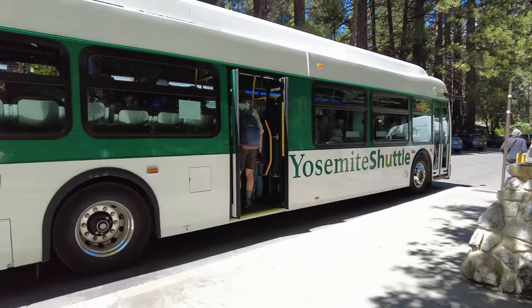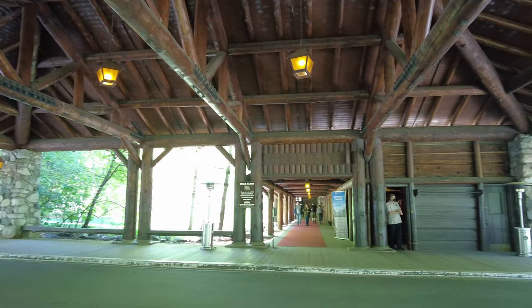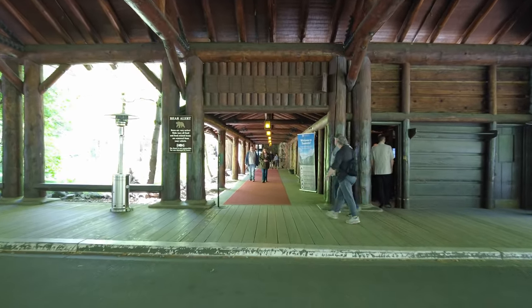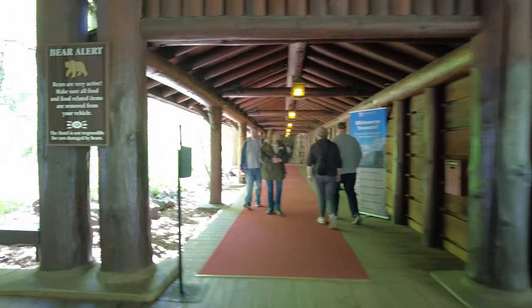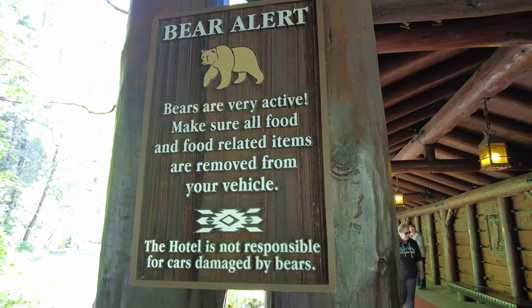We made it to our destination, which is the Awani Hotel. This is valet parking, and then you get the red carpet experience walking down to the hotel. At the front of the entrance is a bear alert sign — they're very active around here.